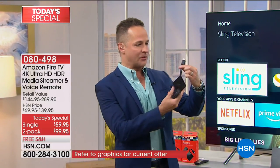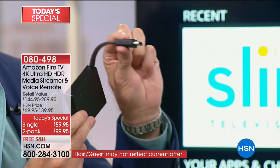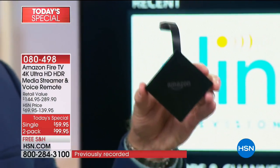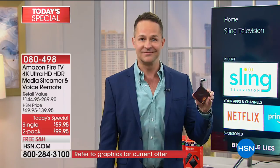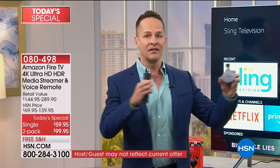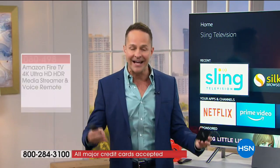It's this little guy right here that plugs into your television. You only need two things: you need to have Wi-Fi in your house and you need to have an HDMI port on your TV. You plug this into your television and now you can stream. You have access to over 500,000 movies, television shows, all sorts of apps, entertainment, music, and audio books. You have Alexa at your fingertips.